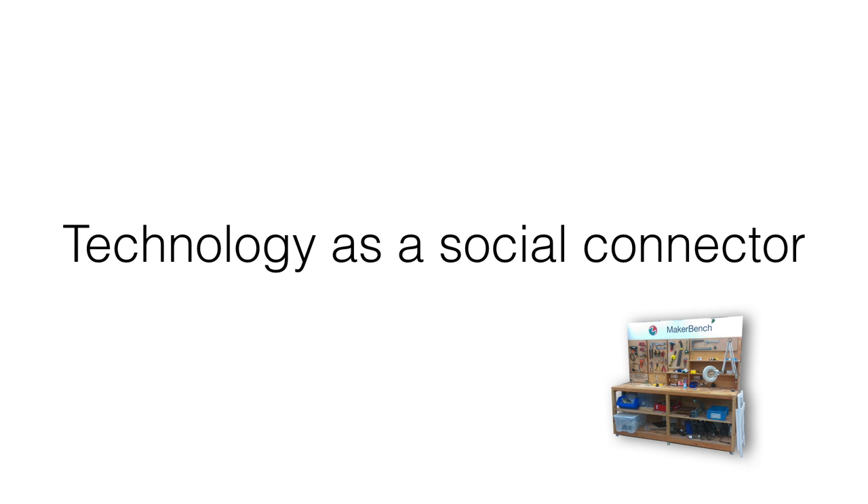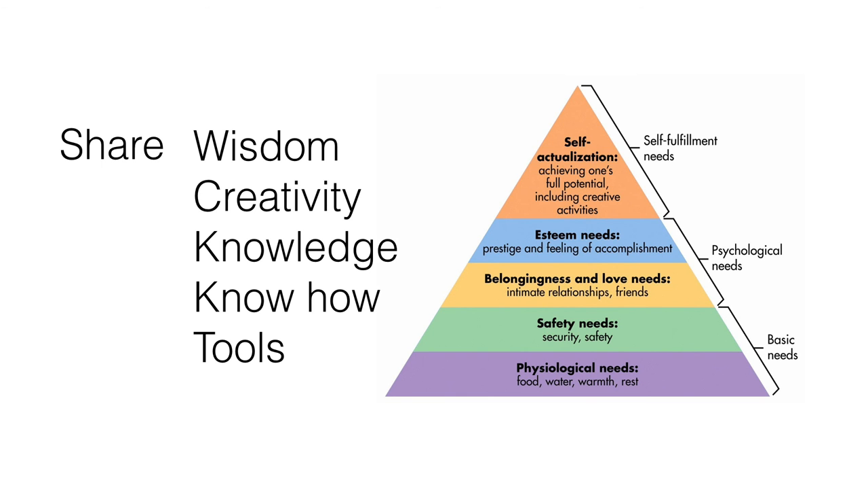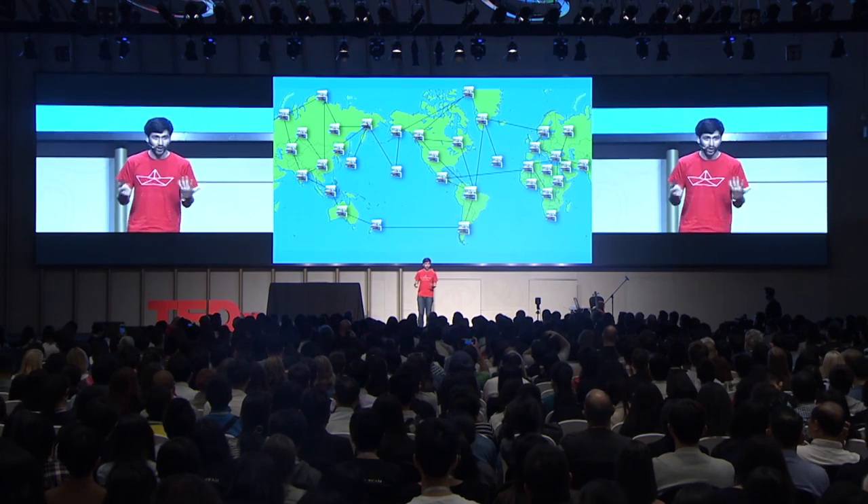We want to bring this capacity of innovation to everybody. Traditionally, technology has been a social divider between the people who have access to technology and those who have not. But technology really should be a social connector and enable more people to have access to the top of the pyramid — to have access to become the best people that they can potentially be. So we are dreaming of a network of invention labs, or just benches, or just people who are inventing and sharing their ideas.